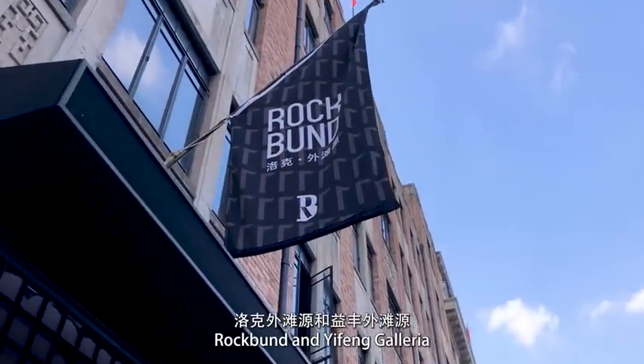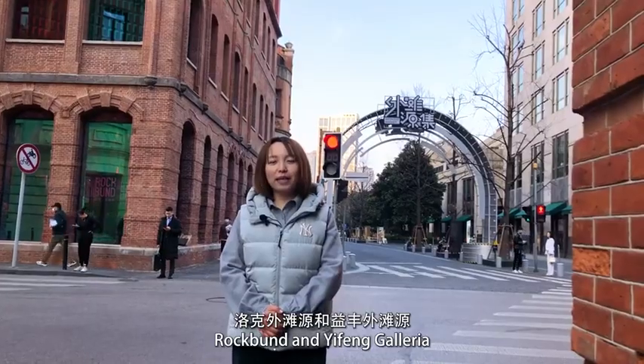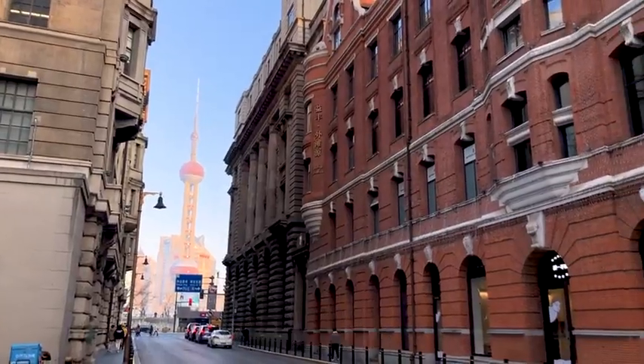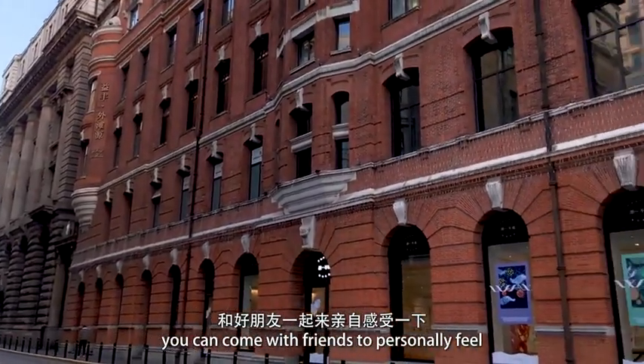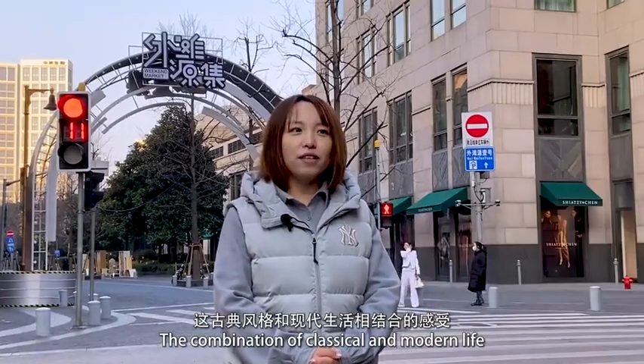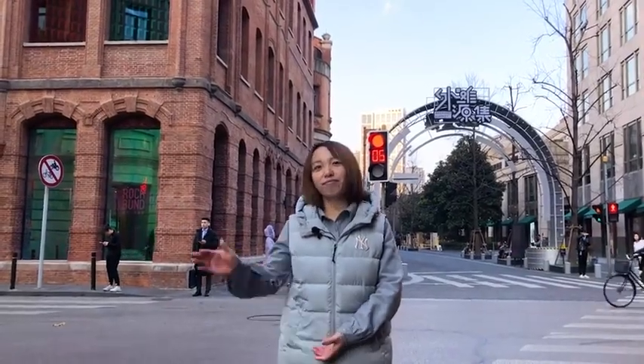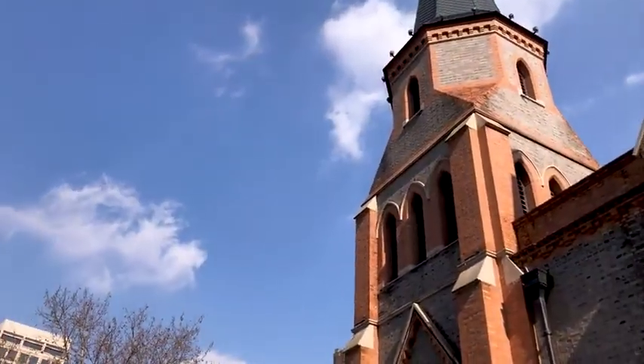今天我们带大家参观了外滩和外滩源的33项目、洛克外滩源和一丰外滩源。如果大家感兴趣的话，可以有时间的时候和好朋友一起来亲自感受这古典风格和现代生活相结合的感受。希望大家会喜欢，那么我们下次再见吧！